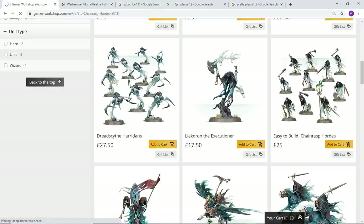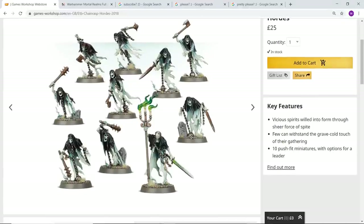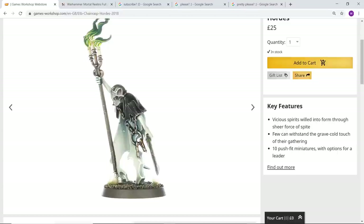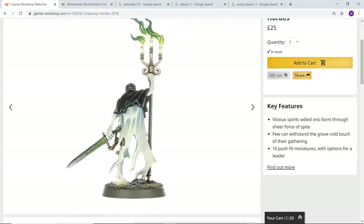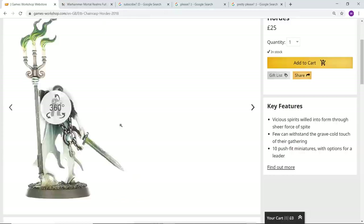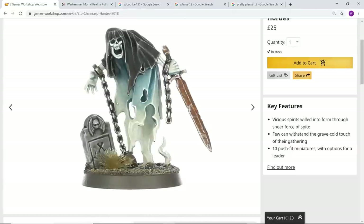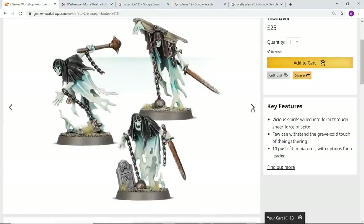The Chain Rasp Hordes are a great kit — these are the exact same Chain Rasp that come with the Soul Wars set. You get 10 here and I think 20 in the Soul Wars set. As your bog standard infantry they look super cool, absolutely bursting with character and I can imagine they're a joy to paint. I haven't really painted any of my Nighthaunt yet. If your basic models and battle line look this good, you're already off to a complete winner — look at the gravestone, the chains, the rusty blades, the guy still with stocks attached and a ball and chain. Loads of variety in the weapons.